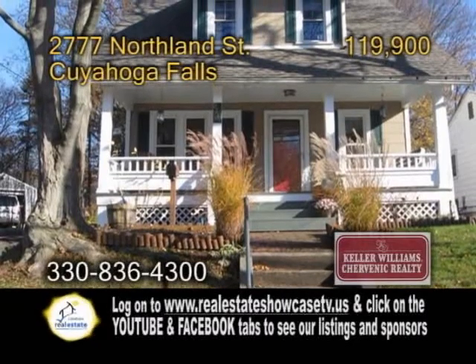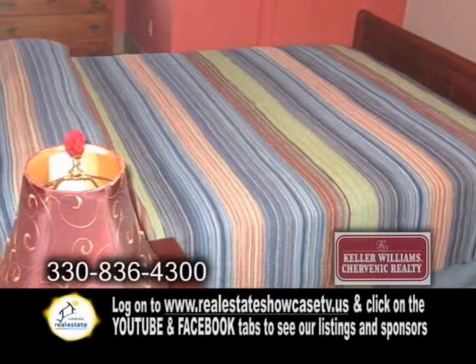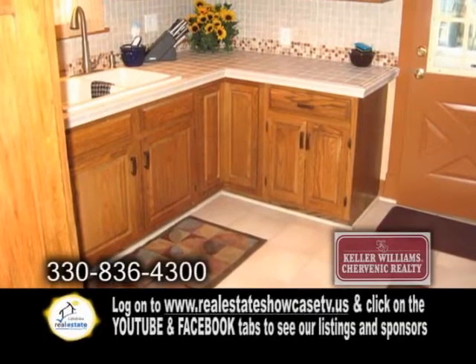A two-story home in Tuyahoga Falls. This colonial home features three bedrooms and one bath. The kitchen offers a new countertop and backsplash.